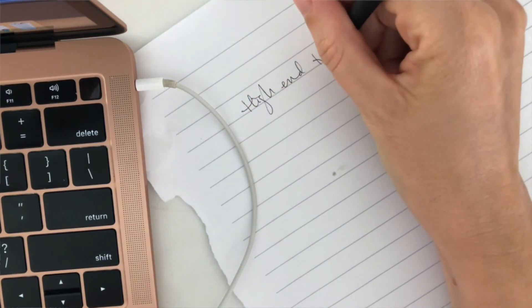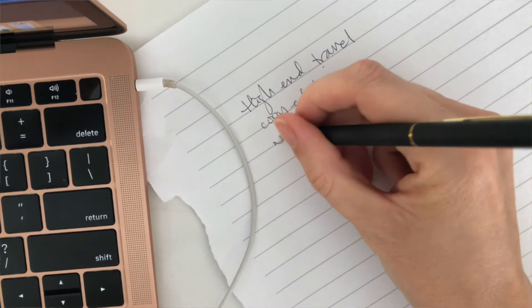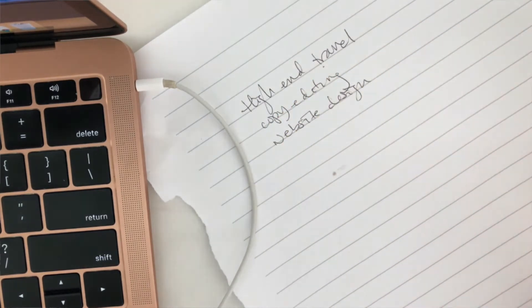You might be thinking: how do I offer something more specialized, even if I'm a general VA? Grab that piece of paper and pen I had you take out earlier, and take two or three minutes to jot down some of your more popular services. These can be services clients ask you for most often, services clients give you really positive feedback on, or services people are generally willing to pay more for. Write down three, four, or five services where you think, 'Yeah, I'm really good at this.'